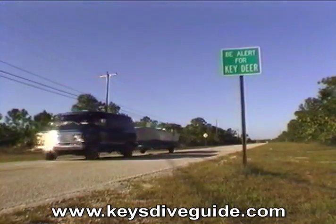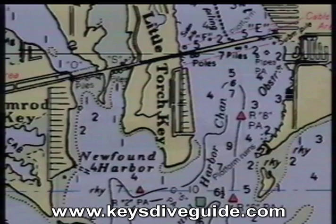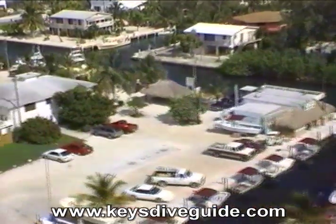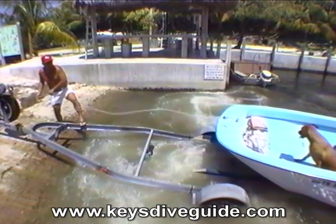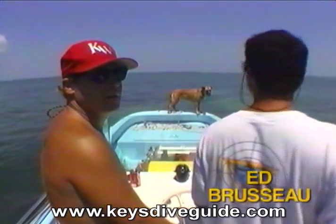Let's head to Dolphin Resort and Marina on Little Torch Key near Mile Marker 28.5. We're hooking up with the premier dive guide in the Lower Keys, Ed Bruso, and his pal Cookie the Wonder Dog.